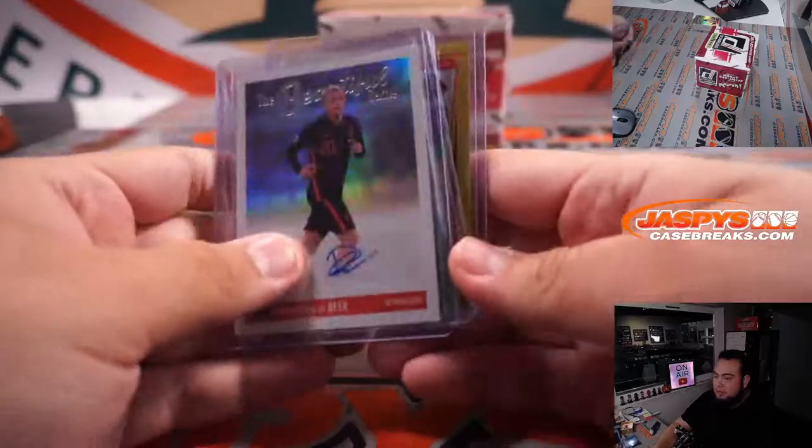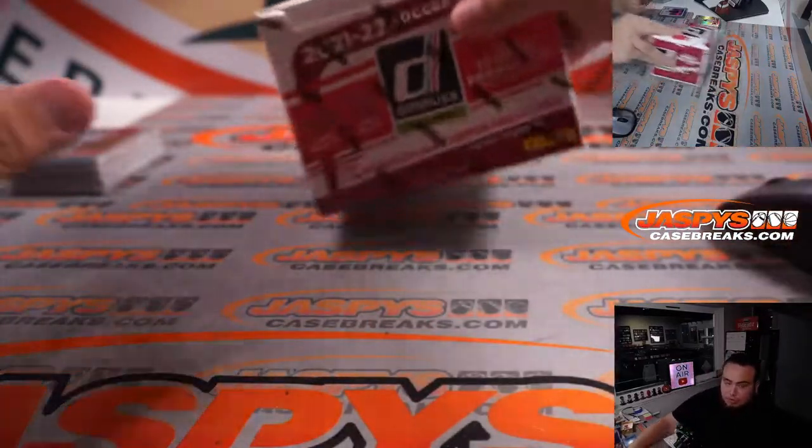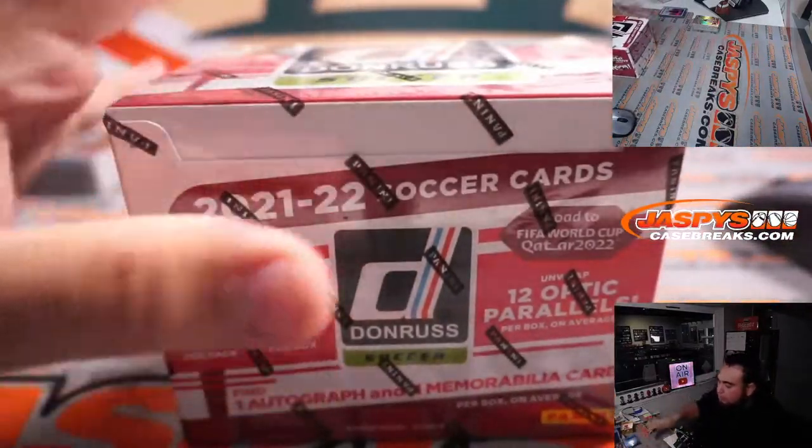Alrighty, so there you go — here's the first box right there. Nothing super crazy, no Kaboom. I don't know, have we pulled the Kaboom yet guys? I feel like it's rare when it ends up being like the last breaker too.